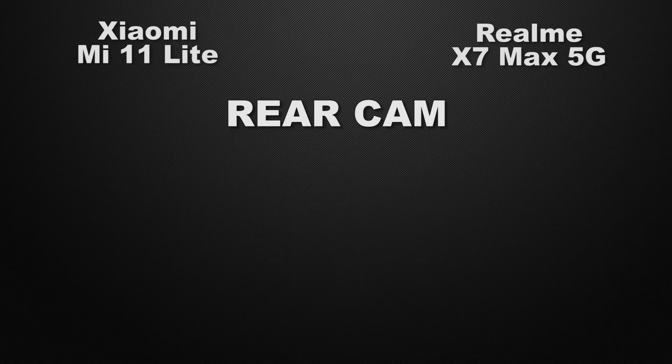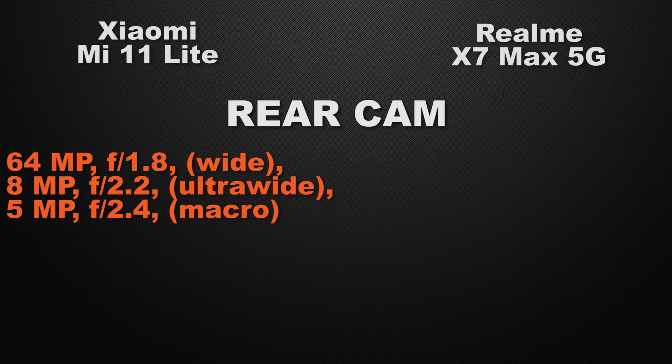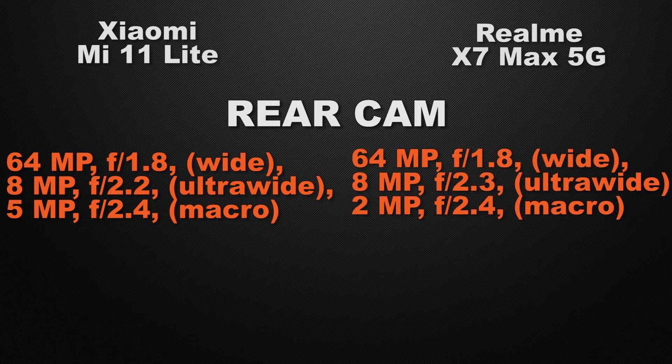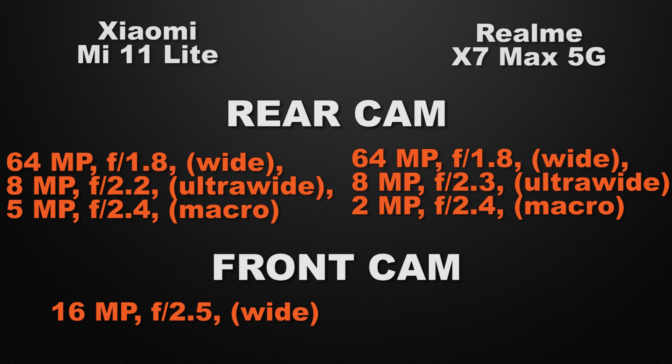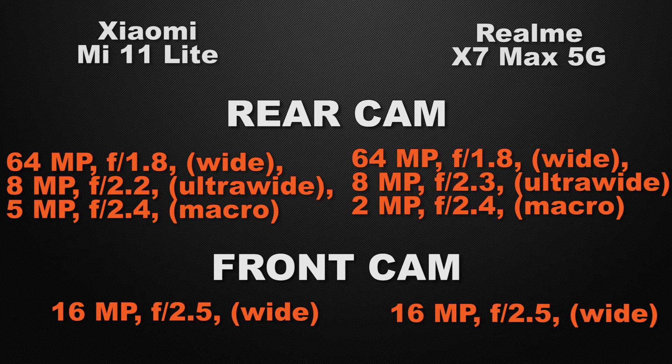Let the comparison start with the camera. For the rear camera, the Mi 11 Lite has a triple camera setup: 64MP wide, 8MP ultra-wide, and 5MP macro. The X7 Max also has a triple camera setup: 64MP wide, 8MP ultra-wide, and 2MP macro — so it's a tie on rear camera specs. For the front camera, both devices have 16MP wide cameras, so that's a tie as well.